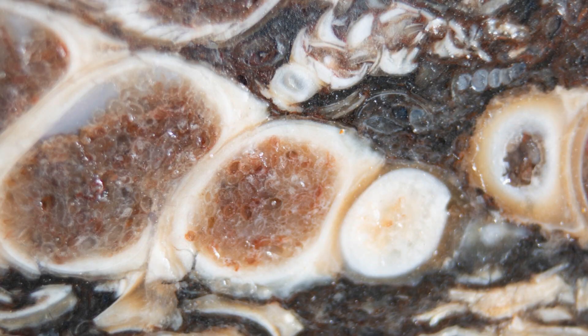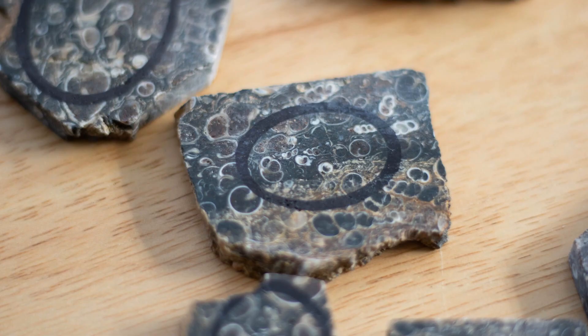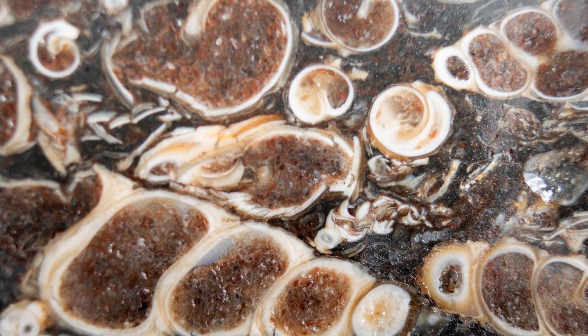This agate that you see is called the Turritella Agate and comes from the Green River Formation in Wyoming. It can also be found in northern Colorado and northeastern portions of Utah.